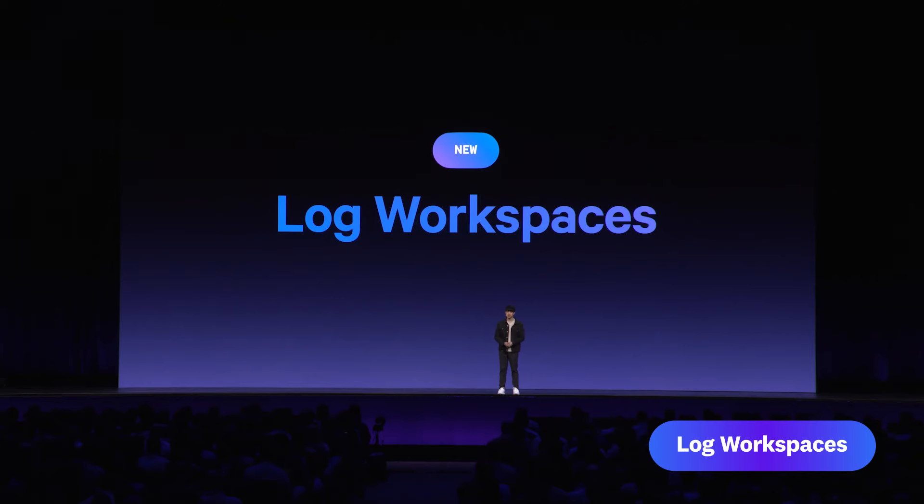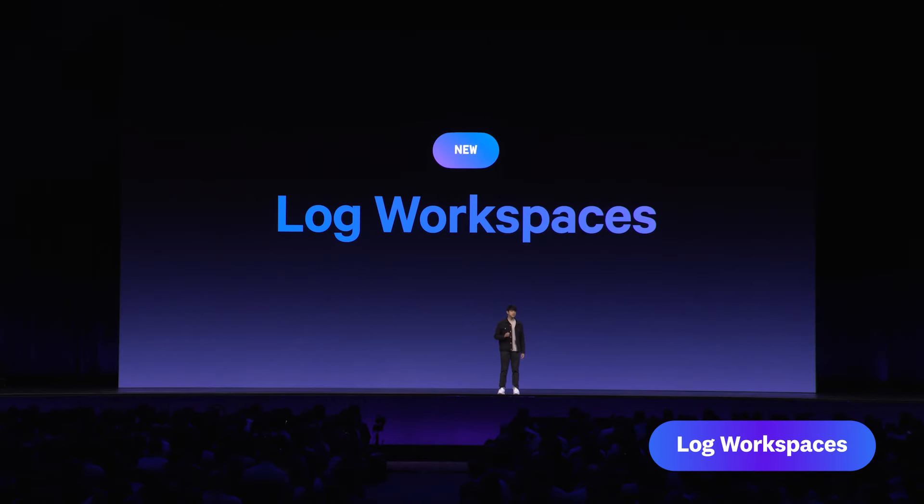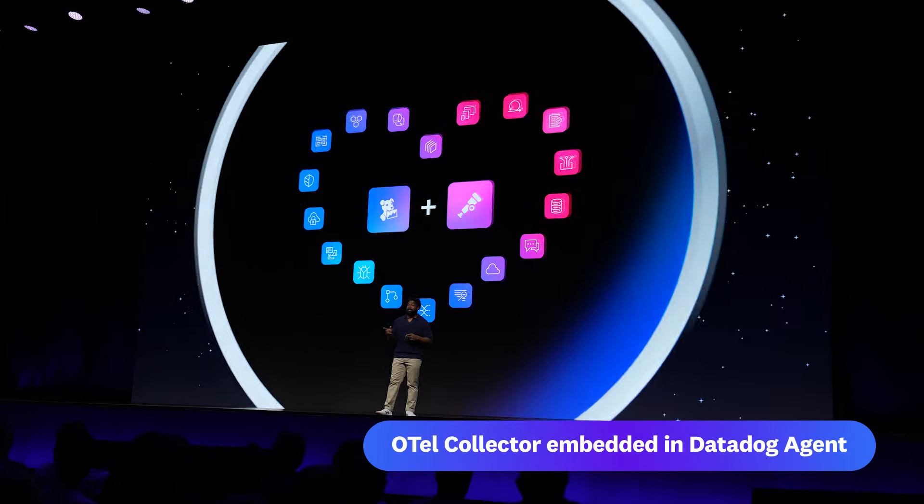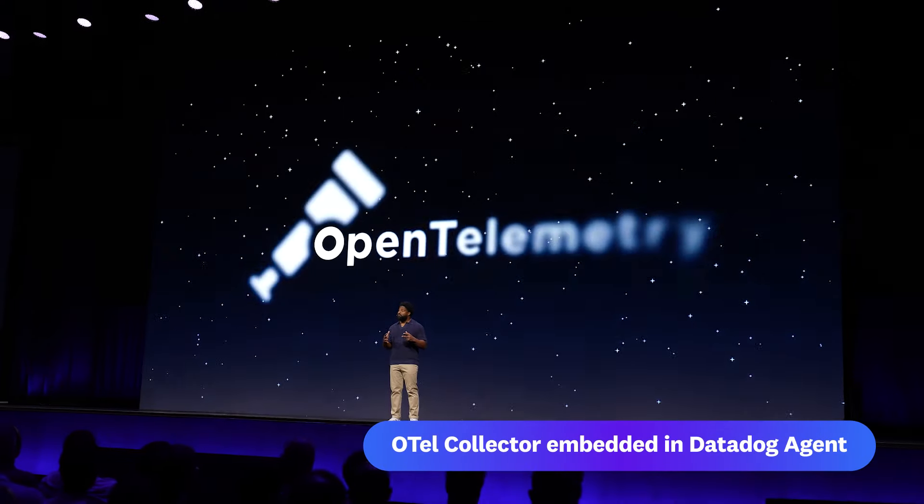Introducing Log Workspaces. Log Workspaces allow me to freely join and transform data across multiple sources and then chain together simple queries to perform complex analysis in a single collaborative space. We believe that Datadog is better with OpenTelemetry, and OpenTelemetry is better with Datadog.